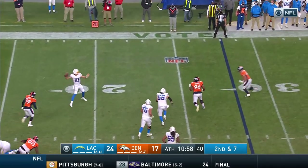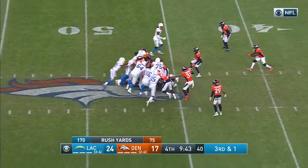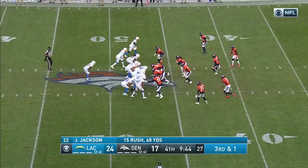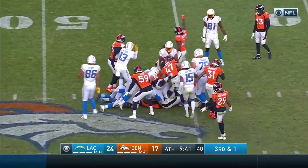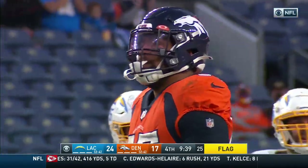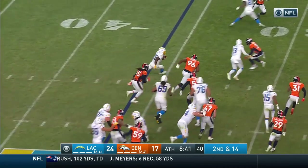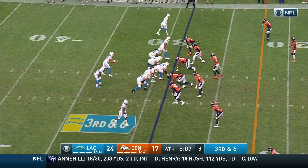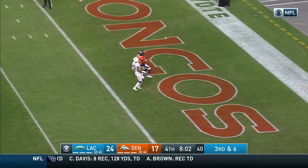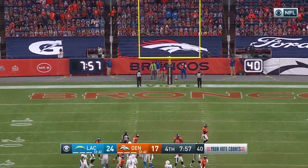Herbert on second and seven, on the move, looking, throwing — that's complete. Hurry up — third and one, well he got pushed back. Penalty markers fly — 15 yards, automatic first down. On second and 14 we'll give it to Pope, and Pope finds a little bit of running room. No luck in getting the Broncos to jump — here they come, Herbert throwing for a 10-point lead. And good.